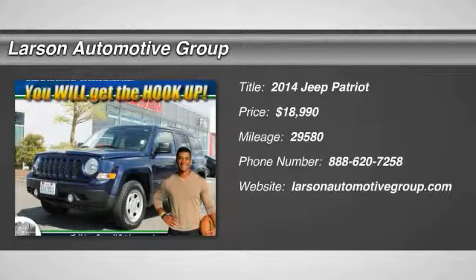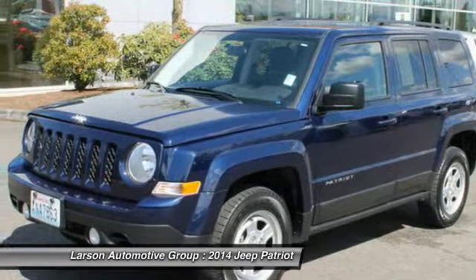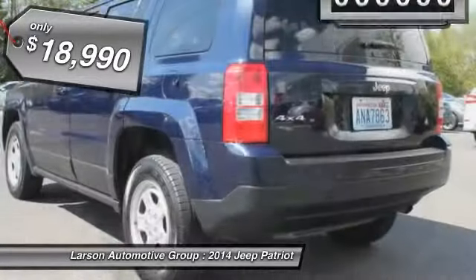The 2014 Jeep Patriot is unmistakably a Jeep. It looks like a cross between a Jeep Liberty and Jeep Compass, or maybe a three-quarter scale version of the big Jeep Commander. The Patriot has plenty of room inside for any size family and is priced below $20,000.